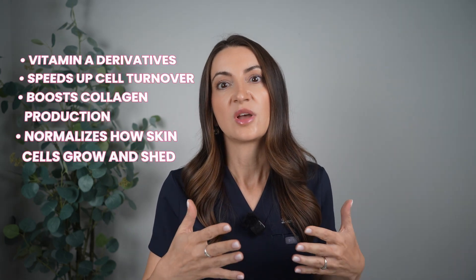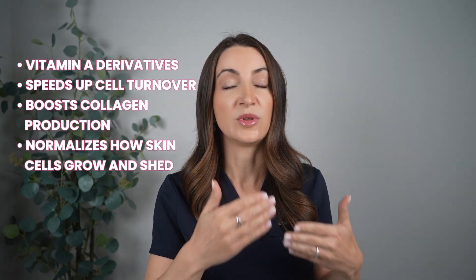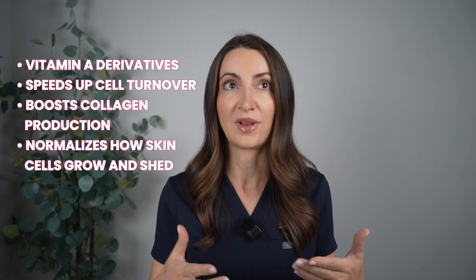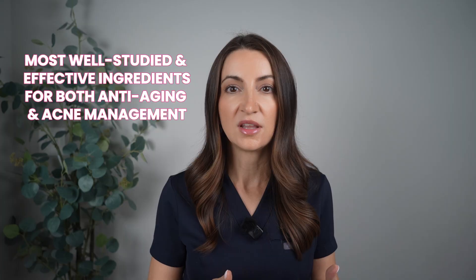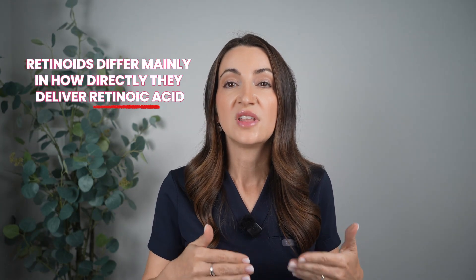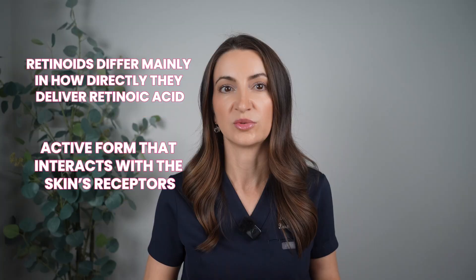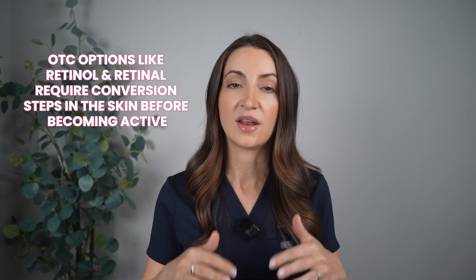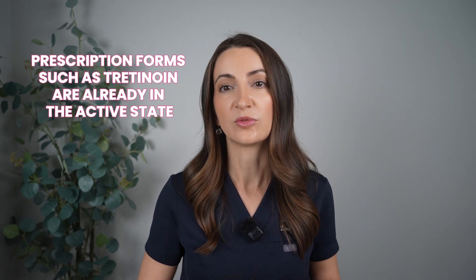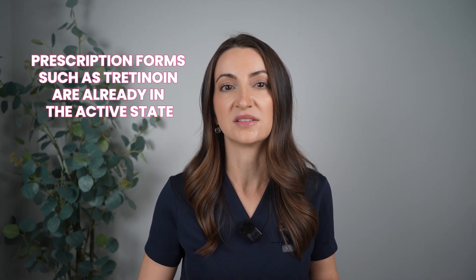What are retinoids? Retinoids are a type of vitamin A derivative. They speed up cell turnover, help boost collagen production, and normalize how skin cells grow and shed. They're among the most well-studied and effective ingredients we have for both anti-aging and acne management. The main difference between retinoid types is how directly they deliver retinoic acid, which is the active form that interacts with your skin's receptors. Over-the-counter options like retinol require conversion steps in the skin before they become active, while prescription forms such as tretinoin are already in that active state.